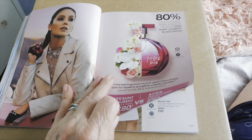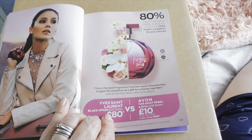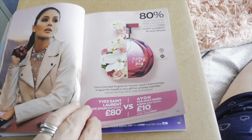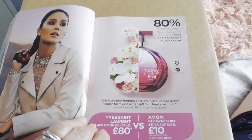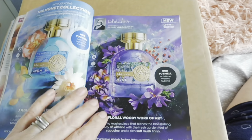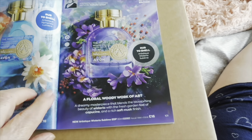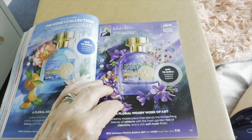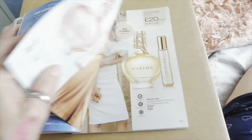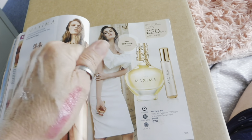They're duping with the Eve Soir and Black Opium — I know what that smells like! And I got some samples today — smells beautiful, and the bottles look amazing. You just can't really get the true fragrance from the book.